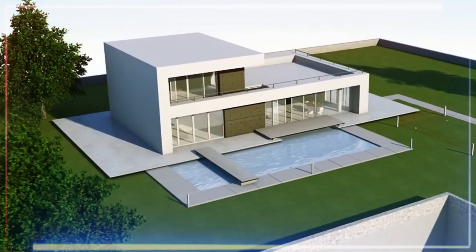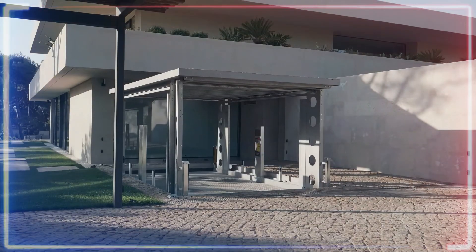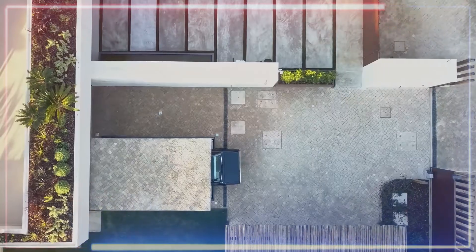This is perfect for those with homes with less space. It may sound like a lot of work and money, but it's all worth it. This is what you call smart parking.